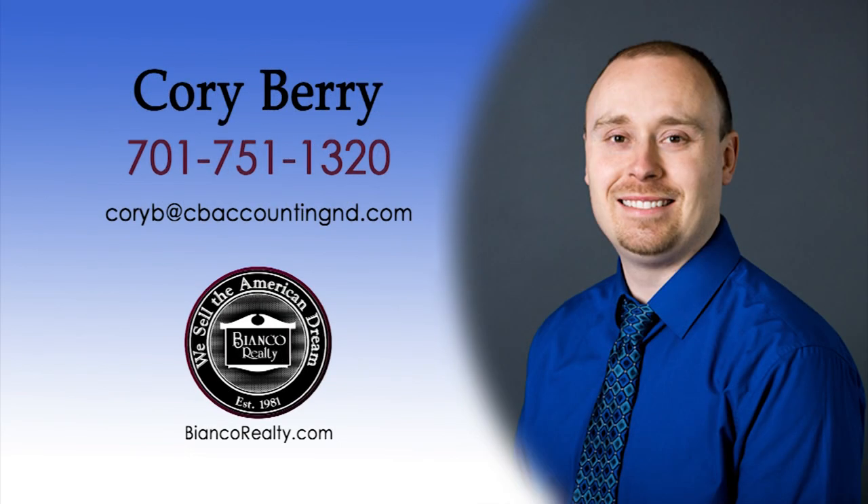Corey Berry became a realtor because of his love for helping people make big life decisions. Along with a realtor license, Corey is a licensed CPA. He brings a unique experience to the real estate table, having an accounting background. He gives life advice to people every day which transfers very closely to real estate. Corey likes to help buyers and sellers break down the numbers of the property they're buying or selling to make sure it's the best decision for them. Whether you're looking for an investment property or family home, contact Corey. Call Corey Berry, 751-1320, today at Bianco Realty.